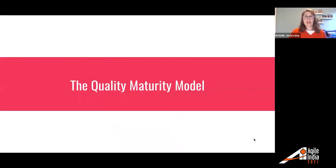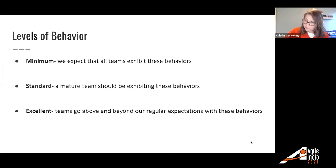Now that we've determined what we wanted our quality applications to look like, we came up with the Quality Maturity Model. We decided to have levels of behavior. For minimum, these are the behaviors we expect all teams to exhibit — the baseline. For standard, these are the kinds of behaviors a mature team should be exhibiting. And for excellent, these are items we expect teams to do to go above and beyond regular expectations. We were never expecting all teams to demonstrate all excellent behaviors — they're just suggestions for how to take things to the next level.